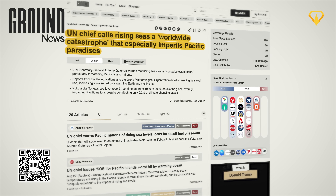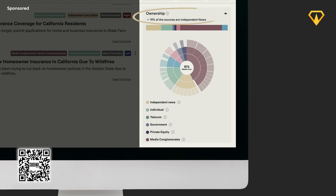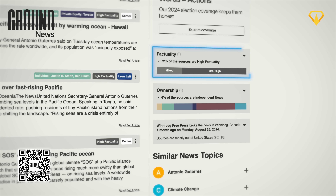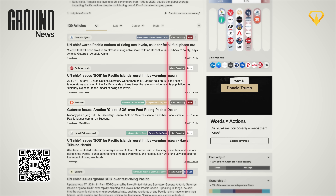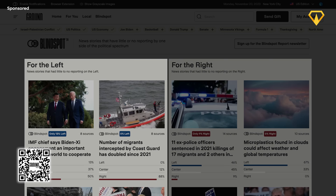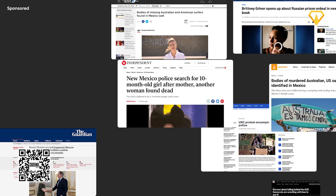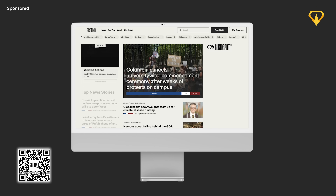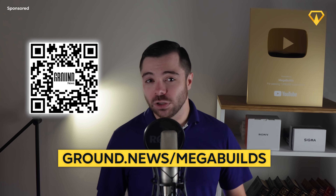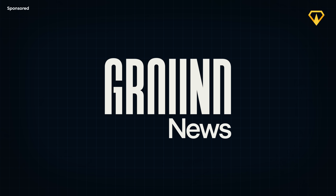This overview is based on 120 different articles covering this topic, brought to you by today's sponsor, Ground News. Ground News gathers related articles from all around the world into one place and gives you context about the sources, including political leanings, factuality, and who owns them. They even have a blindspot page where you can find stories with little to no coverage from one side of the political spectrum. Subscribers fund Ground News and they intentionally don't rely on ads. Go to ground.news/megabuilds for 40% off their Vantage subscription.